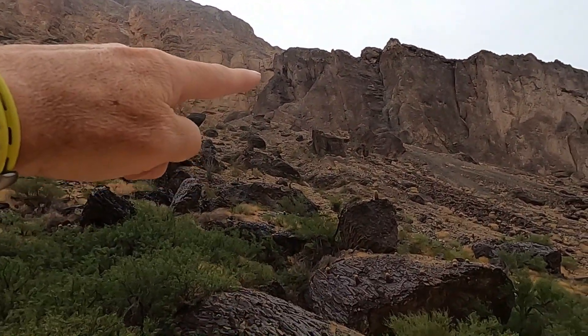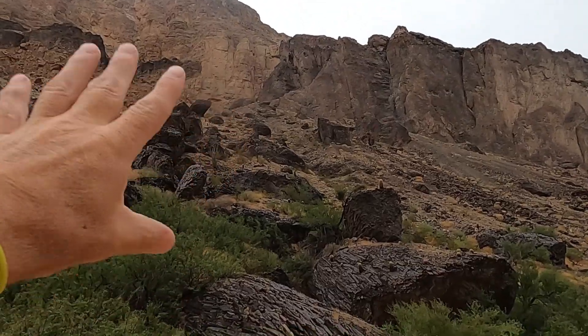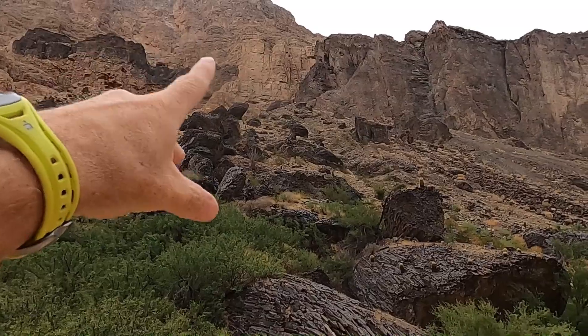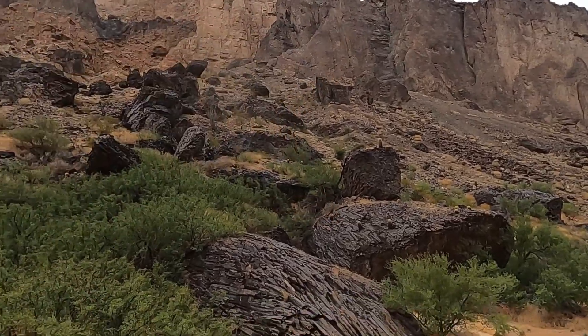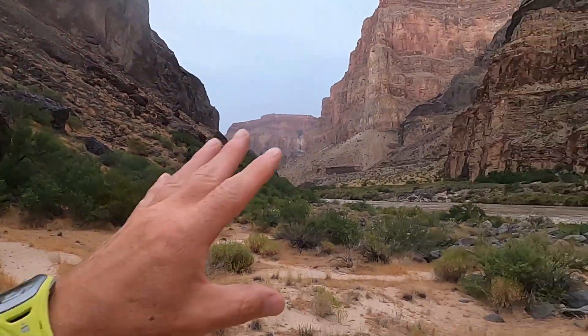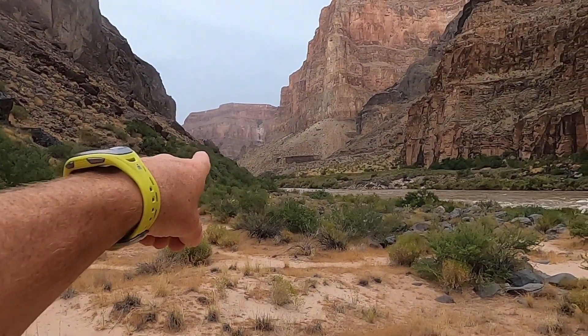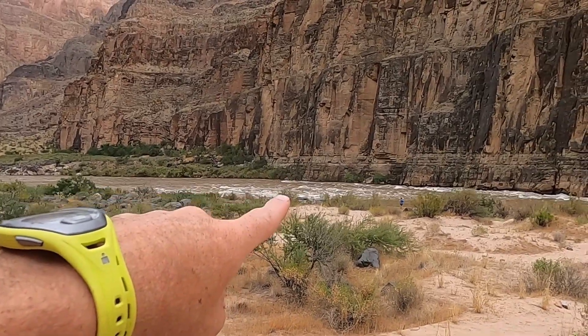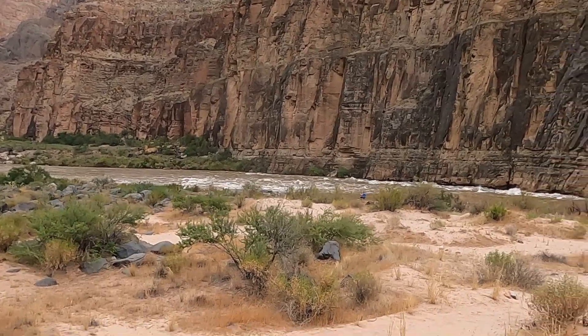You can see the contact right here between the sedimentary rocks that make up this part of the Grand Canyon and these black rocks, these lavas. And these lavas are what are responsible for the big rapid just beyond the bend here, Lava Falls, and this one down here which is known as Lower Lava Falls or Son of Lava.